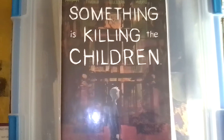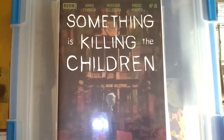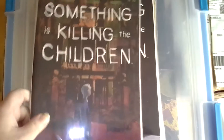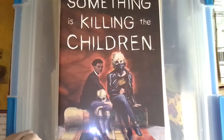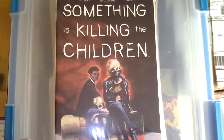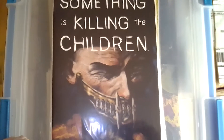I got some Something is Killing the Children issues — I believe these were two dollars a piece, just the regular covers. This is number sixteen, which I think is the origin of Erica Slaughter and the first appearance of Jessica Slaughter. I also got issue seventeen and issue one, so there's going to be a big gap between issue one and sixteen — I'll have to find issues two through fifteen.